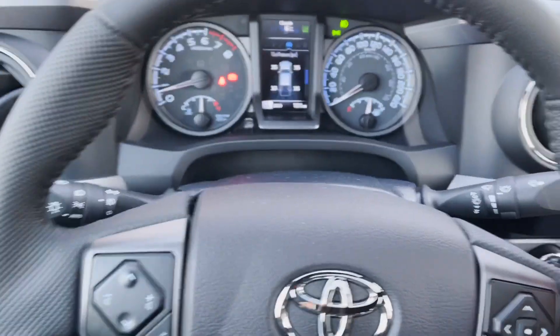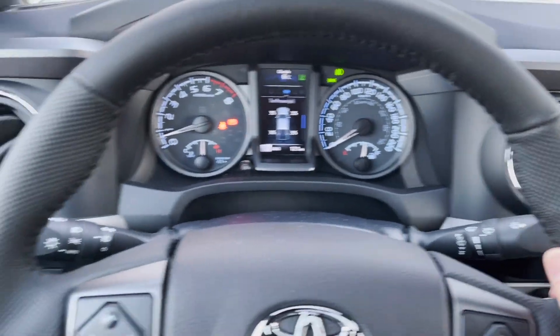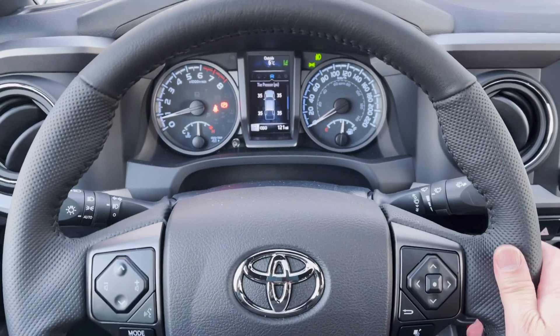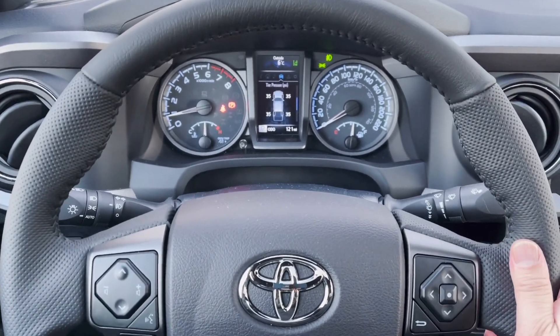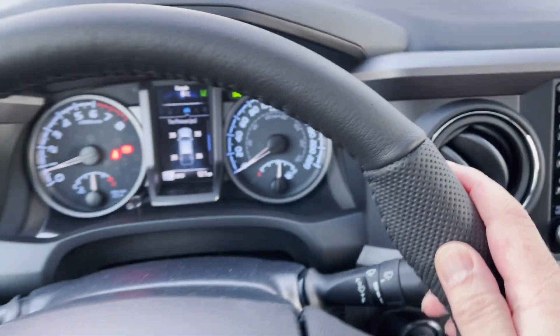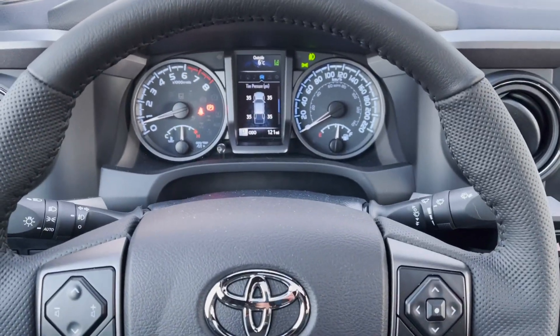Surprisingly, this truck has a nice fat steering wheel with a little bump, much like you'd find in a sports car — a bit unexpected in a truck, but really, really good steering feel. It has a grippy feel with the leather. This combination is pretty cool. Let's take it for a spin.